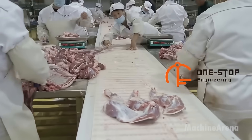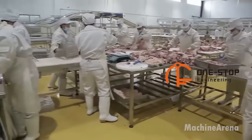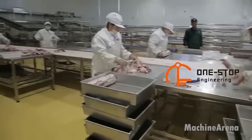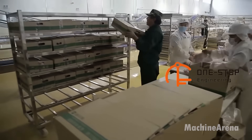Once chilled, the carcasses move to automated cutting lines, where they are portioned into primal cuts like shoulders, loins, and legs. Skilled butchers or robotic systems further trim and package the meat, vacuum sealing it for freshness. The final products are labeled, boxed, and prepared for distribution to supermarkets, restaurants, and export markets worldwide.